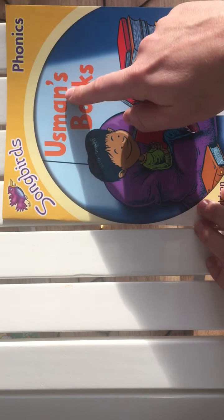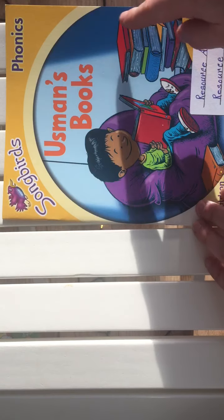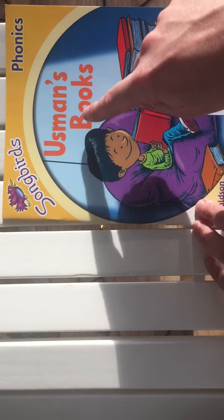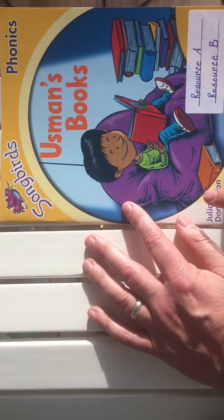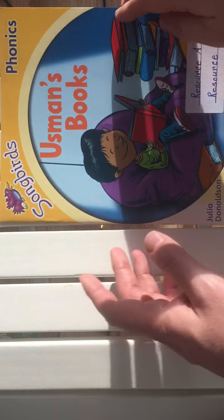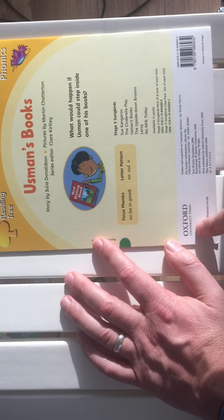Okay, this story is called Usman's Books. This boy must be Usman, and these are his books. Usman's Books. The story is by Julia Donaldson, and I've been given permission to read this on YouTube by the Oxford University Press.